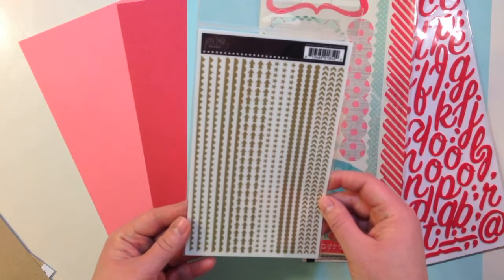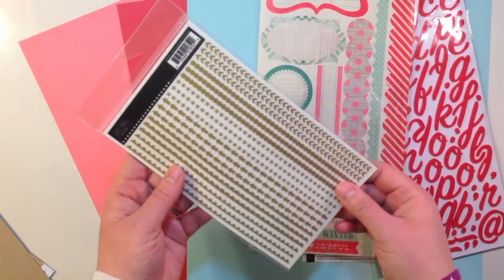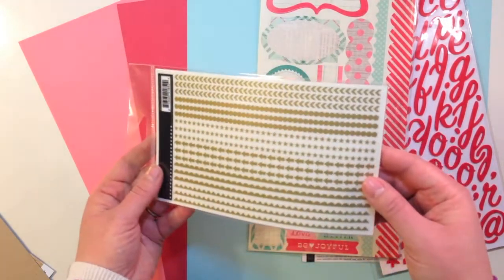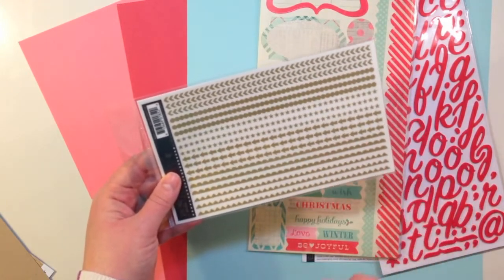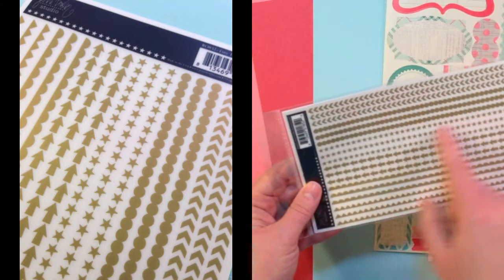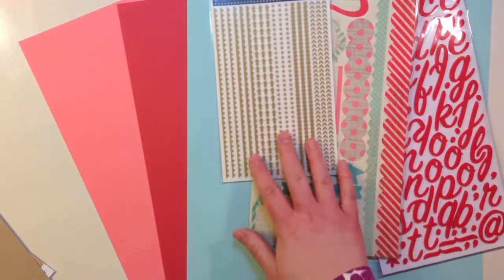You also get Jenny Bullen Studio rub-ons. These are gold, called Tiny Trims Revised Gold. They're great for borders if you wanted to use a whole strip, or you could use just a few. There are arrows, some dots, some stars, and scallops — a great selection.